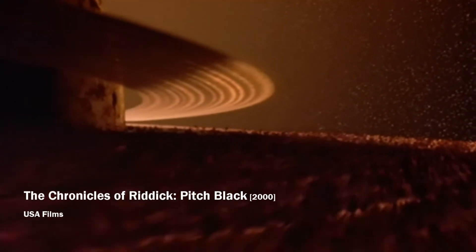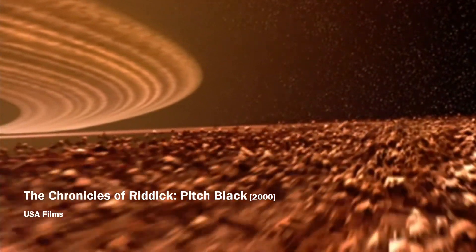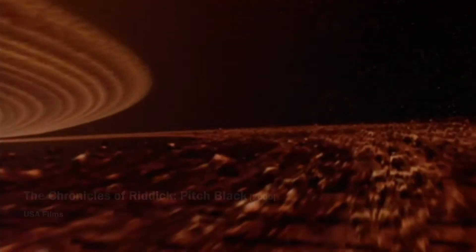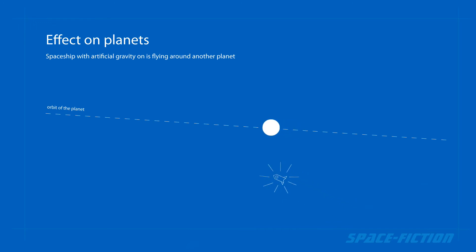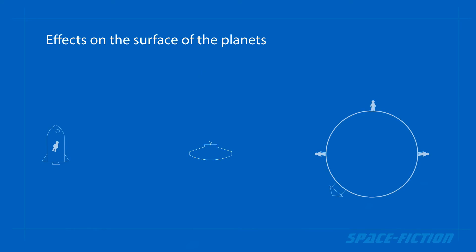If such a spaceship approaches a planet, it would act on that planet as if Earth were flying around it. It would therefore cause at least a change in the orbit of that planet. In the worst case, if it was a smaller planet, it would start orbiting the spaceship like the Moon. Of course, the far reach of gravity would also be reflected on nearby planets and spaceships.